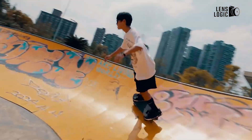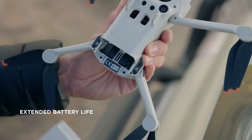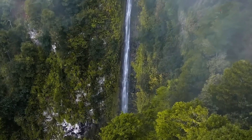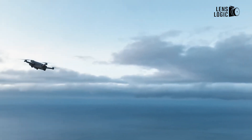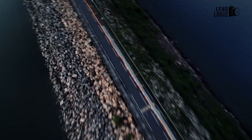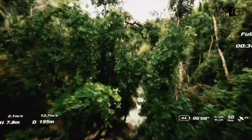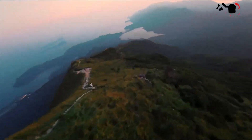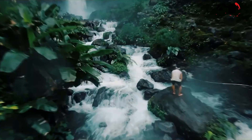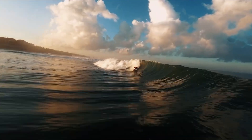The DJI Flip could be a game-changer for mid-range drones, especially if it delivers on its rumoured features. Its longer battery life, potential camera upgrades, and user-friendly design make it a strong contender against the DJI Neo for casual users and aspiring drone pilots. While it won't replace high-end FPV models like the Avatar 2, it fills a gap in DJI's lineup, catering to those who want a portable, versatile drone without compromising too much on performance. As we await official details, the DJI Flip could bring exciting options for drone enthusiasts at all skill levels — whether you're upgrading from the Neo or seeking a simpler alternative to the Avatar 2, the Flip might just be worth the wait.